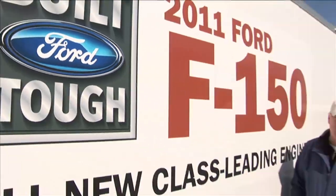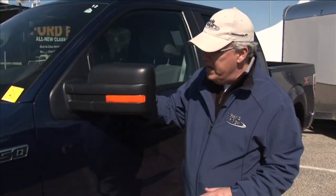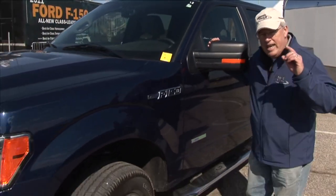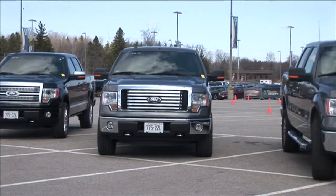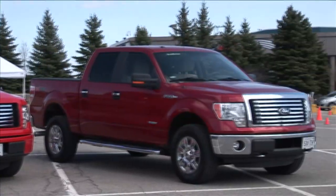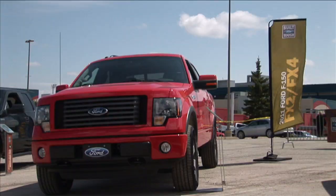Hi, I'm Rob Davidson with Wheels on Edge, and we have been towing 6,500 pounds of trailer behind us all day in the new F-150. This particular F-150 has the 150 EcoBoost engine, and what a great engine.